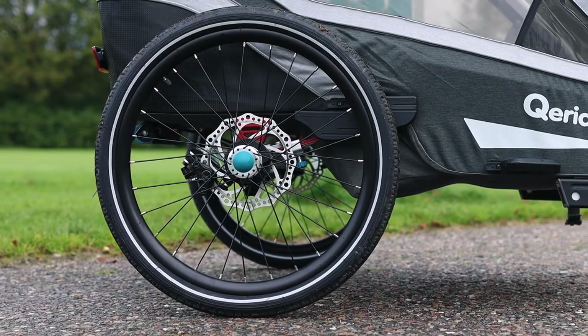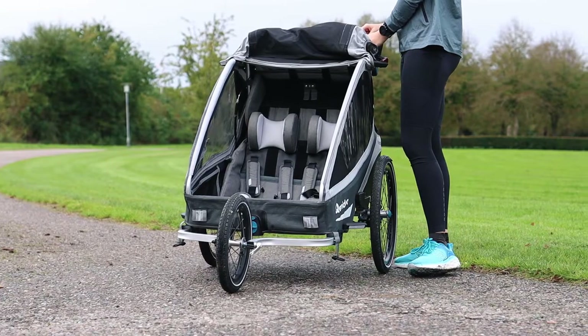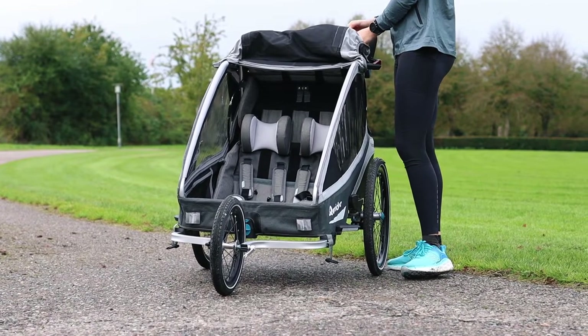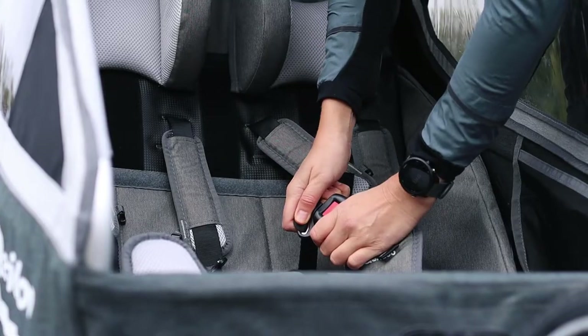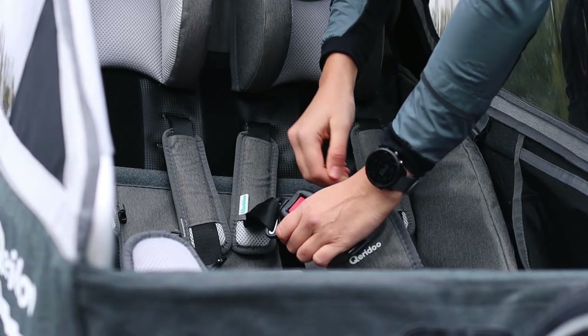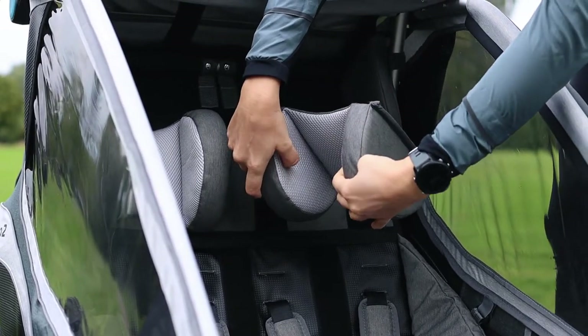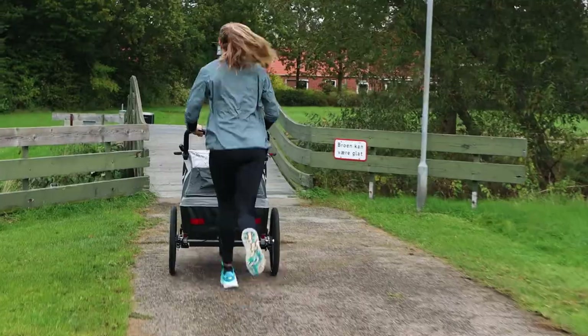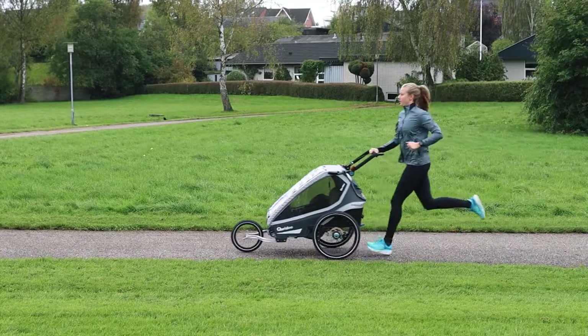Kidgoo is a true all-rounder and sets itself apart from the other models by having a lot of extra standard equipment with extra comfort and safety features. The safety system has an adaptive restraint system, also called Easy RRS, which enables individual and user-friendly adjustment of the seatbelts for your child. The suspension in Kidgoo is also great as it secures maximum comfort.